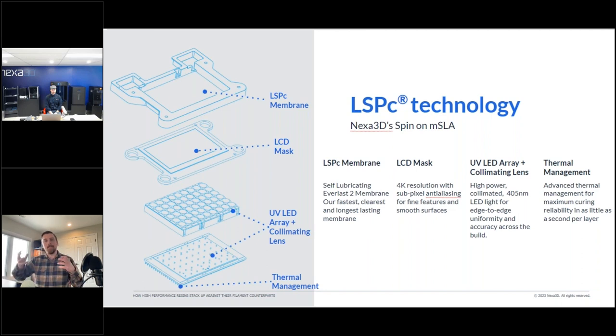The collimating lenses make sure the light hitting the LCD mask is super clean — completely bathed and pointing directly upward. If the light spills at an angle, you get issues where adjacent pixels get overcured, creating artifacts and reducing dimensional accuracy. That's actually a problem with DLP and SLA, where the laser or projector creates angled light causing artifacts. MSLA technology is among the most accurate because the light goes directly up to where you want it.